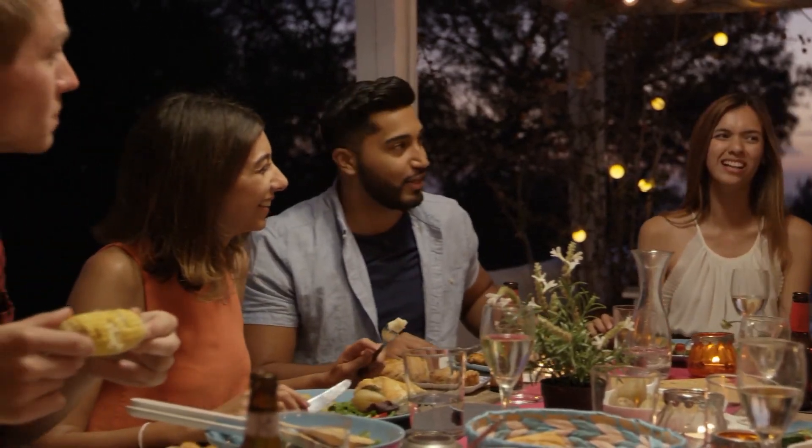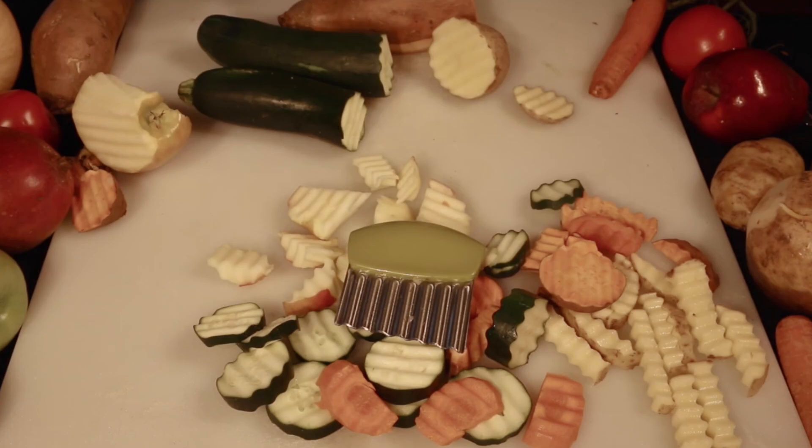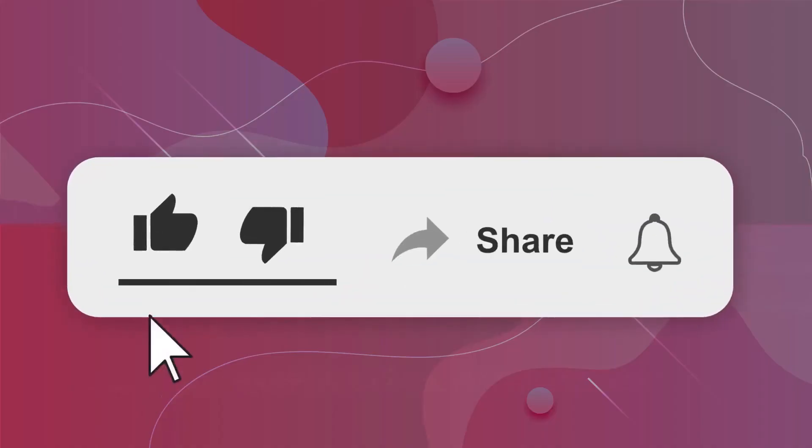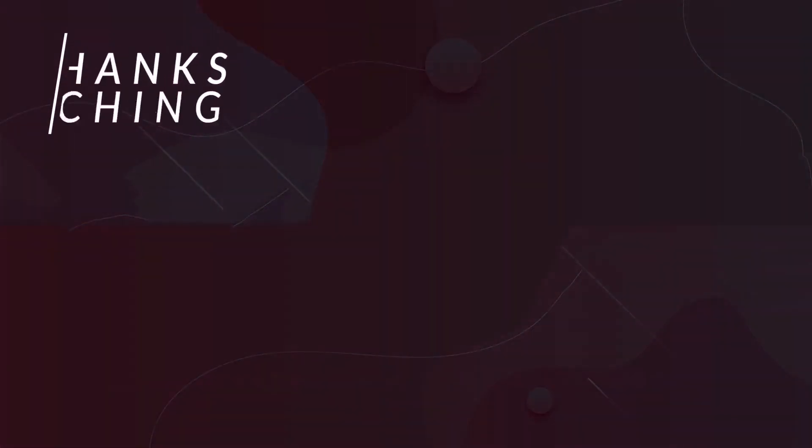Please let us know in the comments section which item you liked most and are going to get for your beautiful kitchen. Don't forget to press the like button and thank you for subscribing to our channel. Thanks for watching.